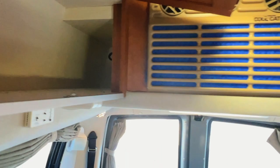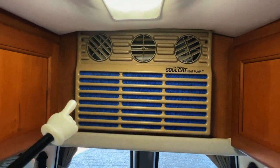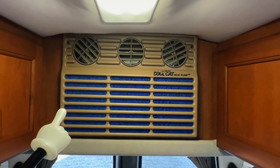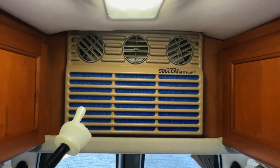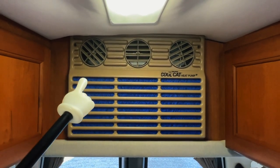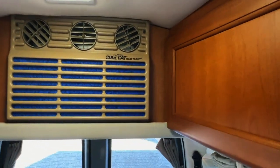That's your Cool Cat AC and heat pump. It's an air conditioner that runs off of 110 power — your plug-in or generator — and also has a heat pump. The heat pump will work down to around 40 or 50 degrees outside temperature. Below that, you'll have to use the propane furnace. That gives you an option for electric heat.